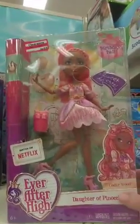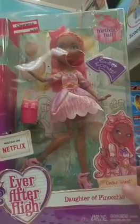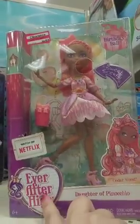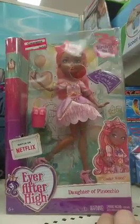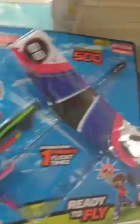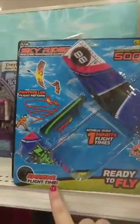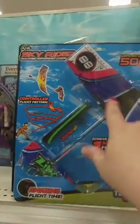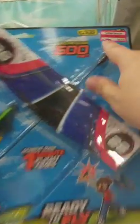If you're familiar with the Ever After High Dolls, this is the Daughter of Pinocchio — $19.98 on sale for $5.98. Super, super cute. And I love this one — it's called the Skyrider. You basically sling it around and it flies, loops and glides 500 feet. $9.99, now $4.98, so 50% off.